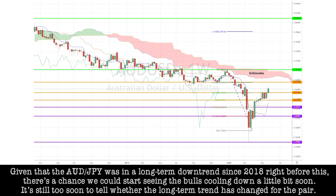Given that the Aussie-yen pair was in a long-term downtrend since 2018, there's a chance we could start seeing the bulls cooling down a little bit soon, and it's still too soon to tell whether the long-term trend has changed for the pair.